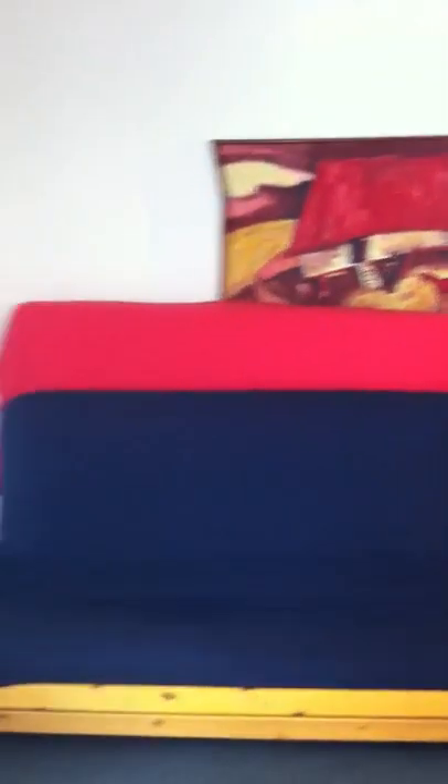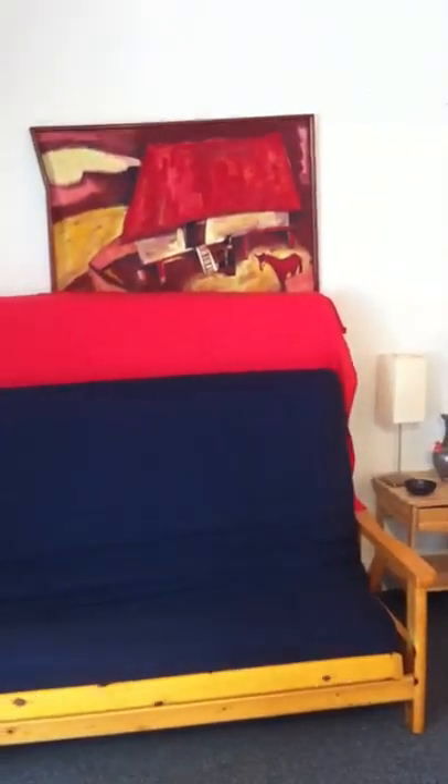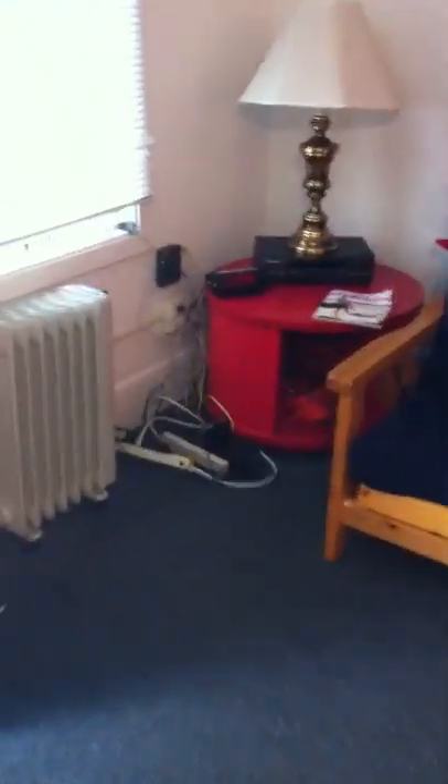This is a futon sofa that used to be the bed itself, but it was lumpy, so I bought that mattress behind it, which is a memory foam mattress, which we use for guests. Look, it's another end table. And an internet connection.